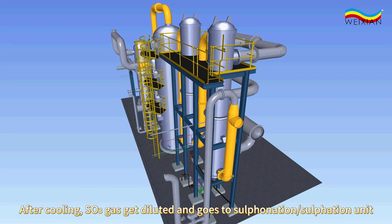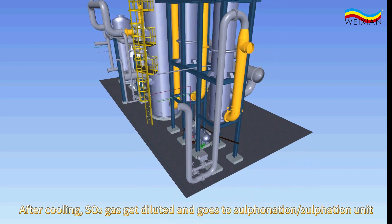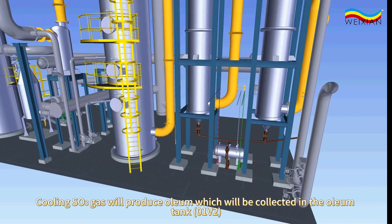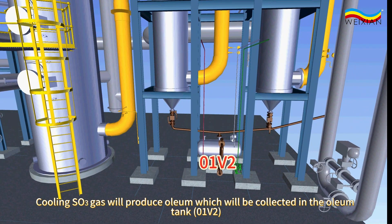After cooling, SO3 gas gets diluted and goes to the sulfonation or sulfation unit. Cooling SO3 gas will produce oleum, which will be collected in the oleum tank, 0-1-V2.